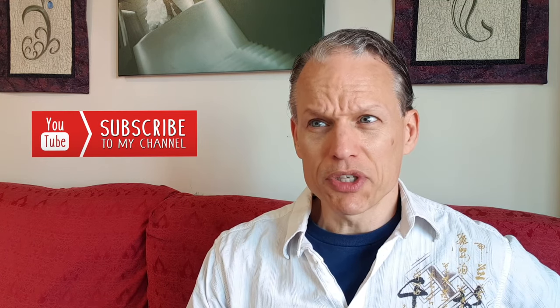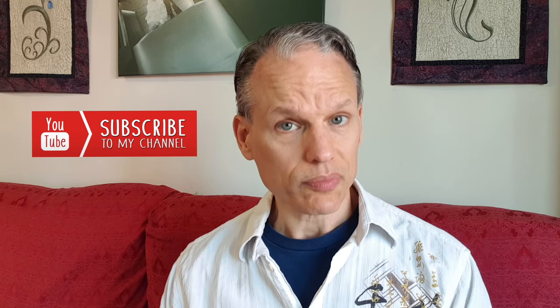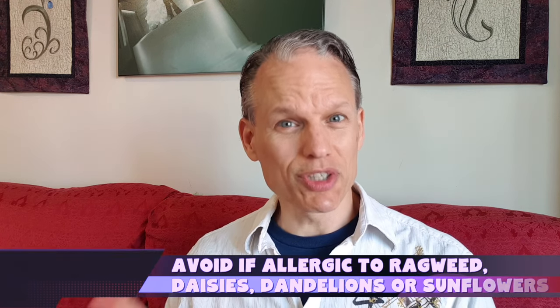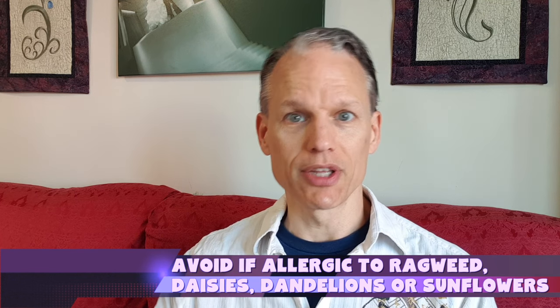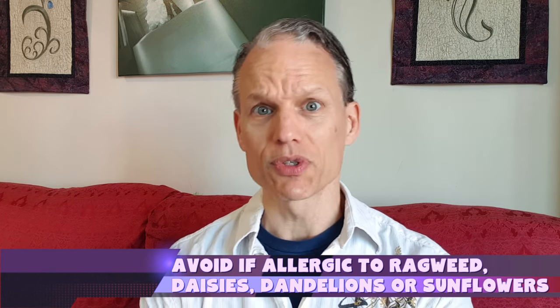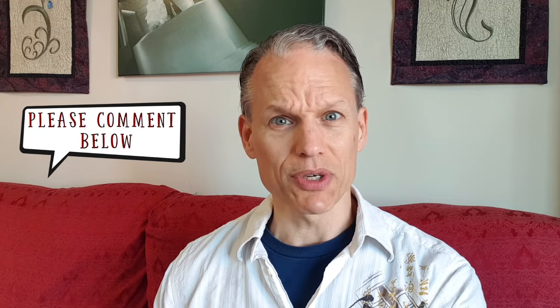There are very limited side effects. One is that it's an appetite stimulant, which can be a benefit or a drawback depending on the person. The big one is if you're allergic to ragweed, daisies, dandelions, or sunflowers, you're probably allergic to this as well, so you'll want to avoid cornflower. Beyond that, no research has found any other major side effects.